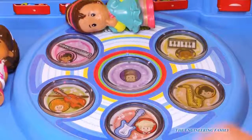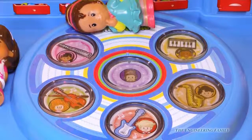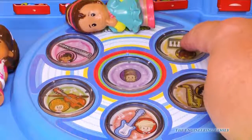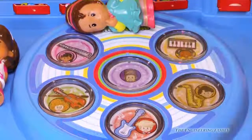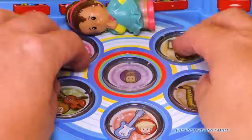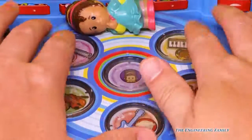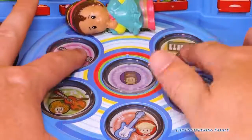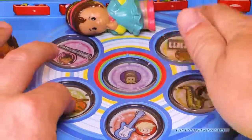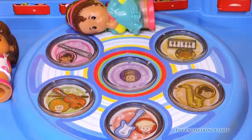Now the violin, then the guitar, and finally the keyboard. Look at all those fun things you can do with this magical rug! Well that sure is fun.